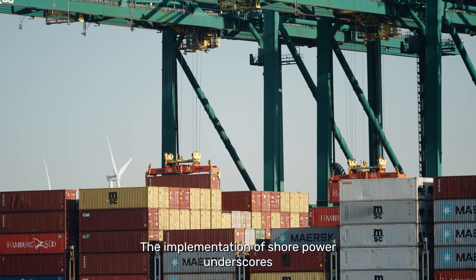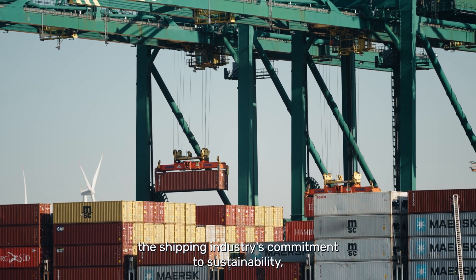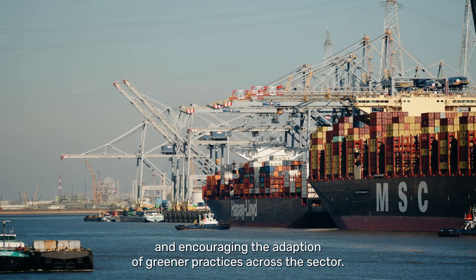The implementation of shore power underscores the shipping industry's commitment to sustainability, promoting research and development of low-emission technologies and encouraging the adoption of greener practices across the sector.